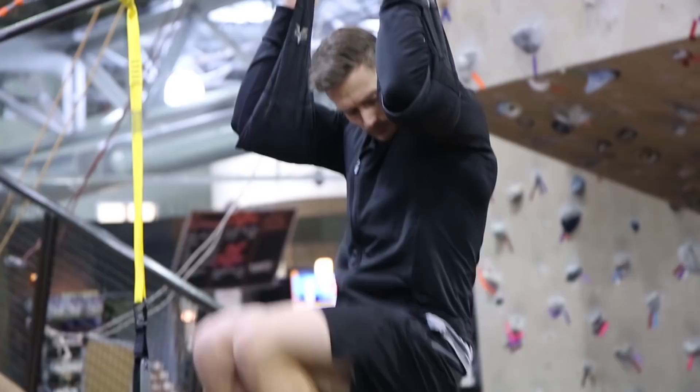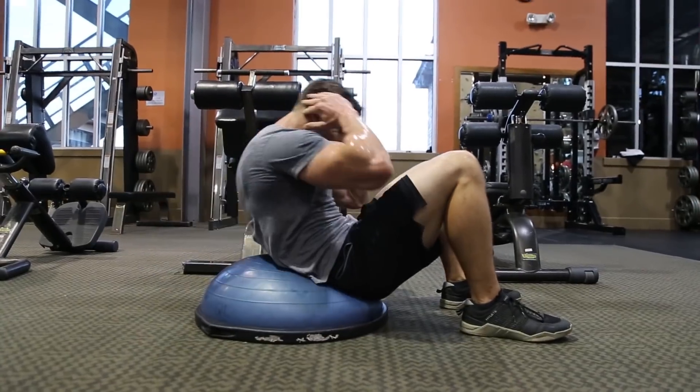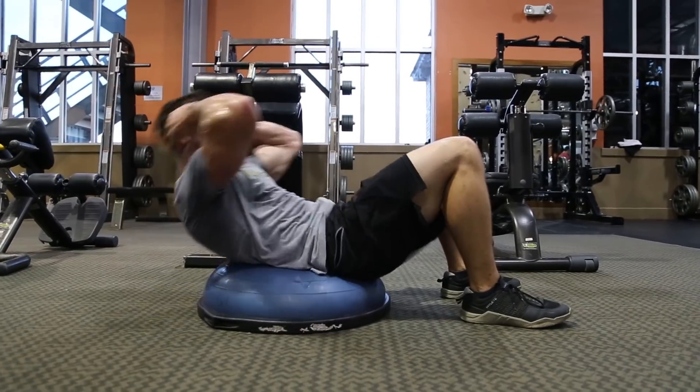Mind blown — pretty amazing. So the theory that we can't spot reduce doesn't seemingly apply if you're in a fasted state. I wanted to share the facts and give you both sides of the equation so you can make your decision. But based on the studies I've seen, it looks like if you're in a fasted state — even just for 12 or 16 hours — you can get your body to burn quite a bit more fat where you want it. I will see you in the next video.